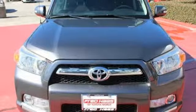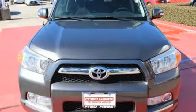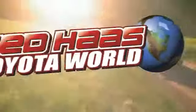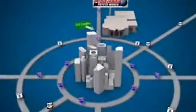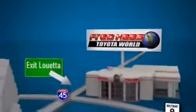Take this bold and exciting SUV for a test drive today. Fred Haas Toyota World has been a hallmark of our community for more than 40 years. Easy to find on I-45 North at Luetta, just two miles north of 1960.